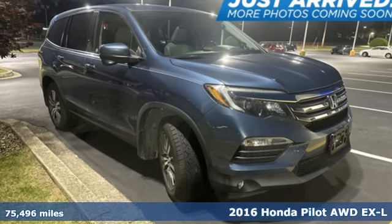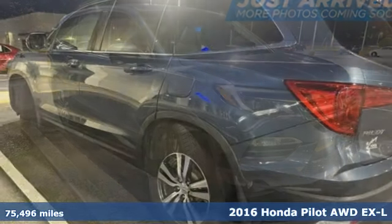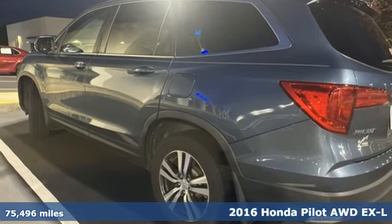It's a 2016 Honda Pilot. Honda has a world-renowned reputation for reliability.